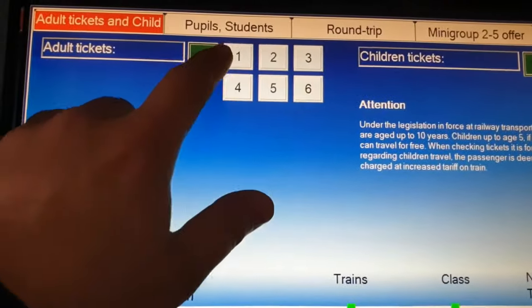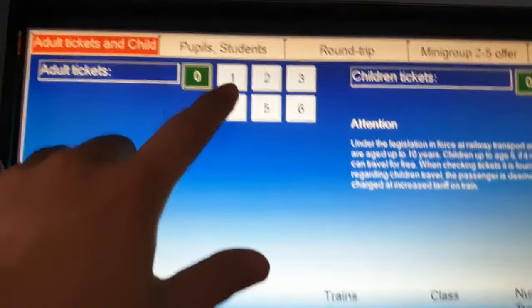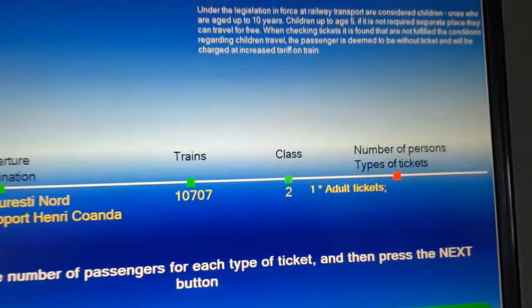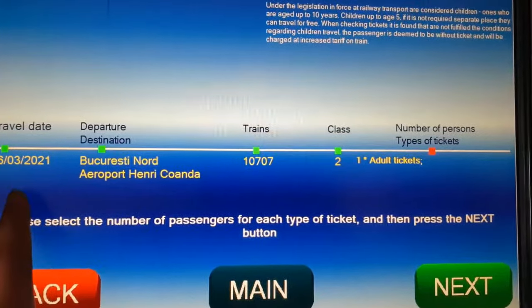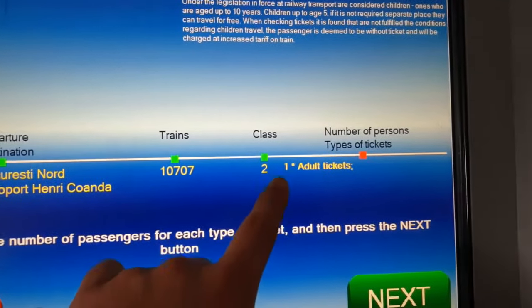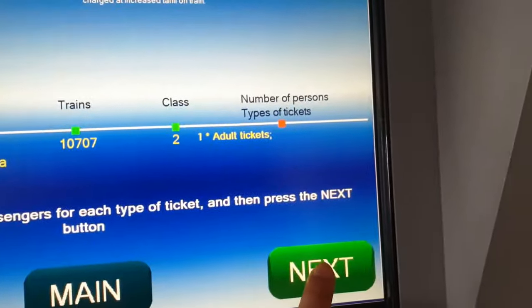Then you need to choose how many tickets you need to purchase. Choose one, and for children if applicable. It will then show you the date, the destination — Bucharest airport — the train number, the class, and how many tickets you need to purchase. Then press next.